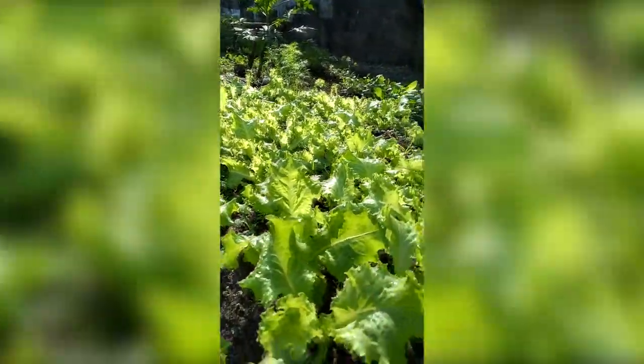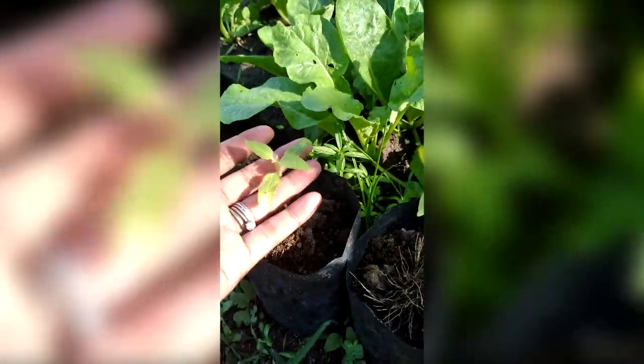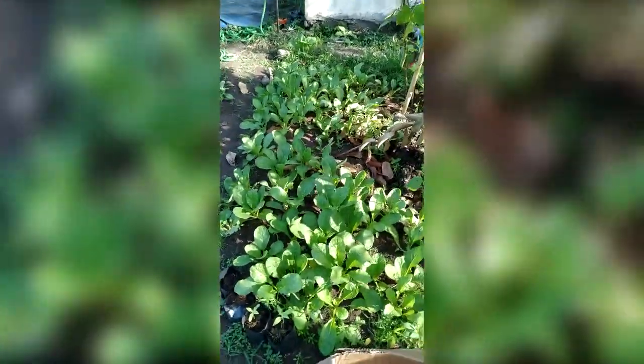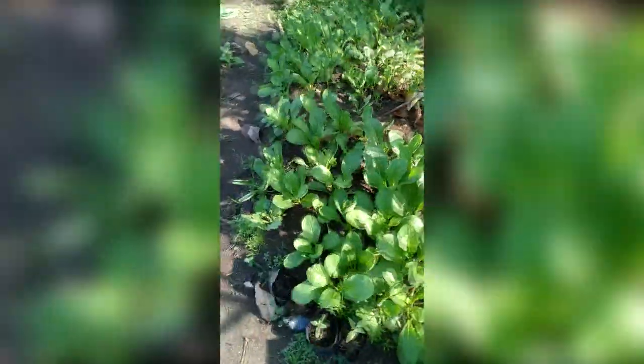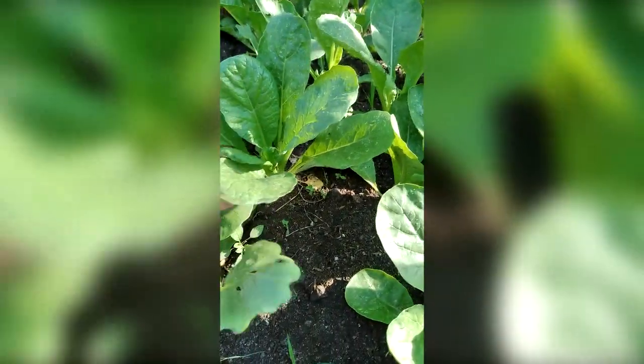You get fresh salad if you want to. They're so gorgeous and growing so healthy. And here I get sunflower - a dwarf sunflower. These are the radishes - and they're fat and healthy, growing so good.